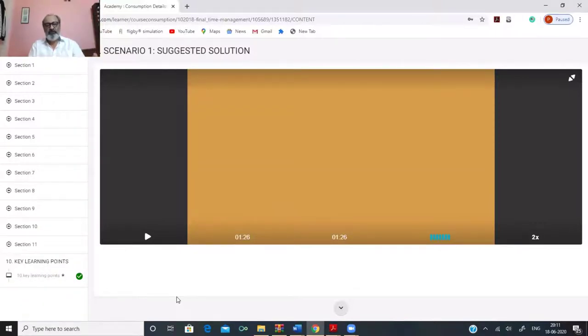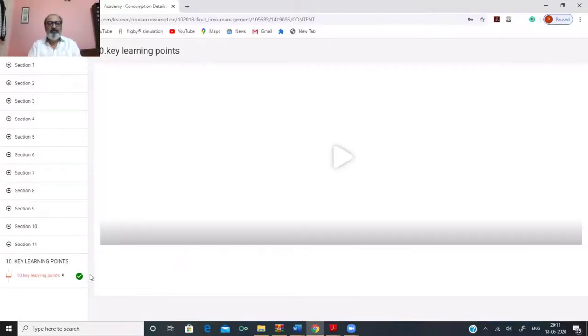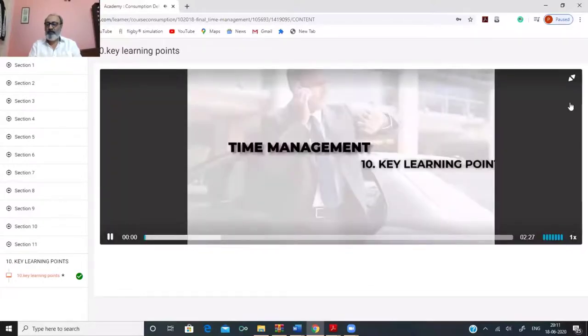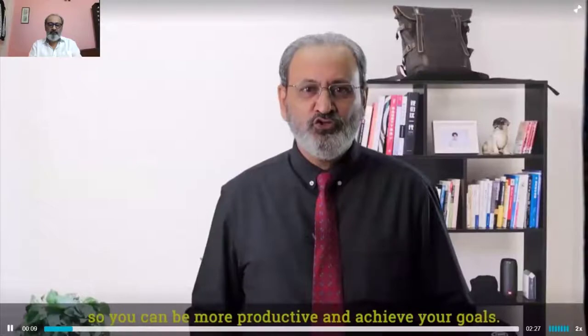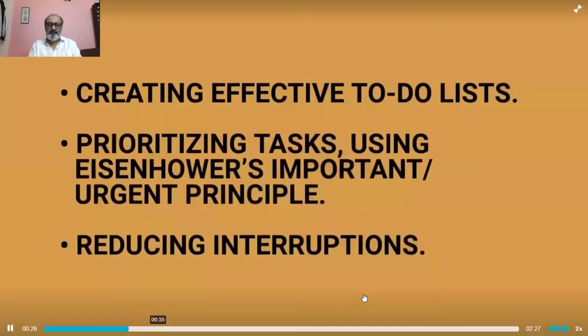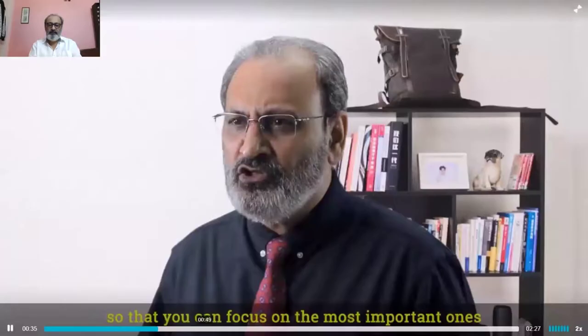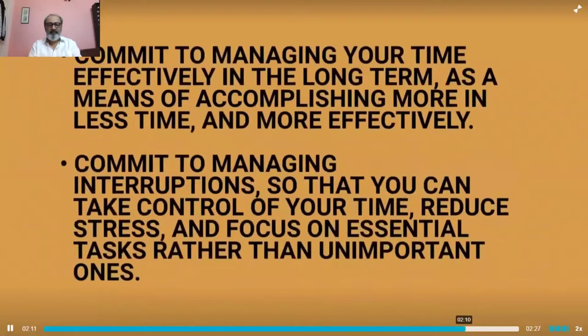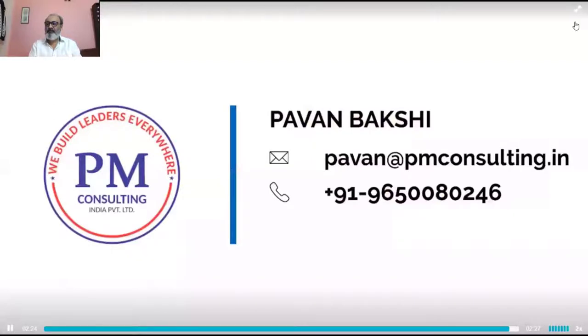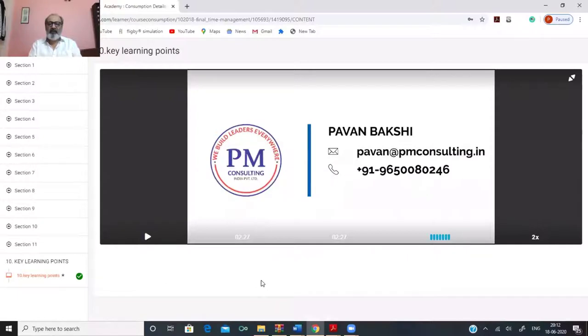There are 10 videos with actions that need to be done after each video, given to your facilitator, who can conduct the workshop based on these. The key learning points is the last section, a summary of everything learned together. The video recaps: how to manage your time to be more productive, the important-urgent principle, reducing interruptions, and using to-do lists to itemize and prioritize tasks. Daily habits include using a to-do list every day and prioritizing items on that list. This is how you navigate the LMS and all the videos.